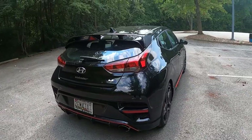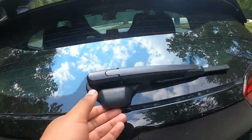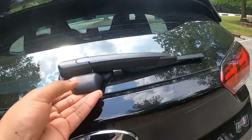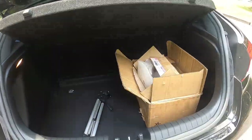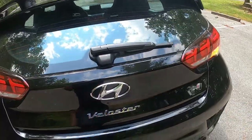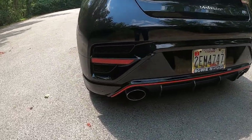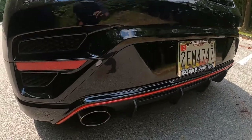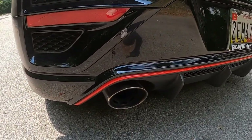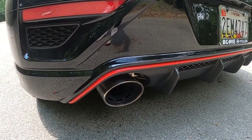The back slopes down very aggressively. I like how they integrate the hatch in the back — you get 19 cubic feet of space. And then the red trim continues, along with an aggressive exhaust. I'll insert an exhaust clip right here.